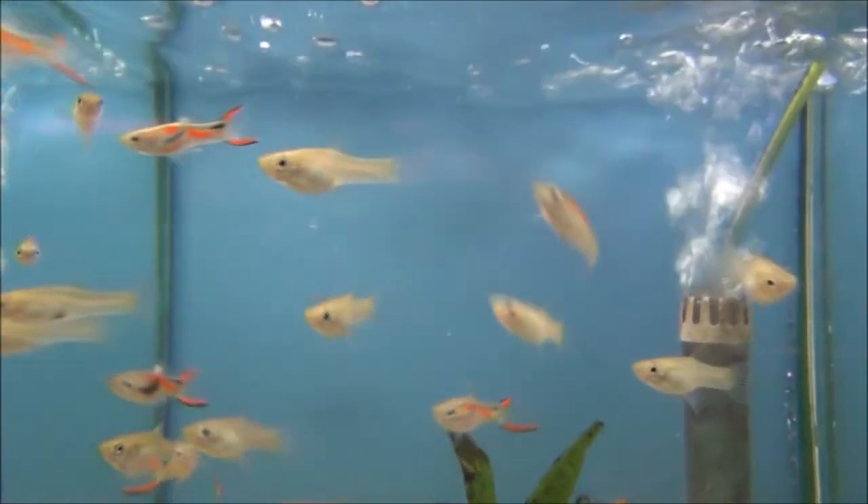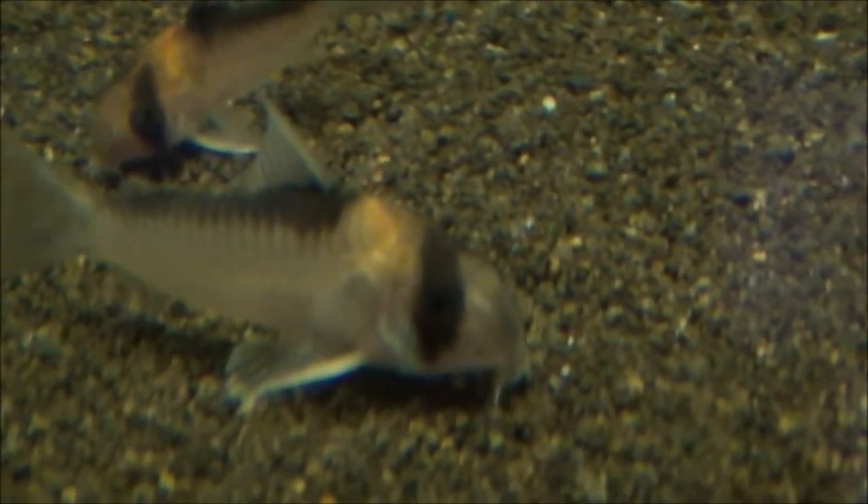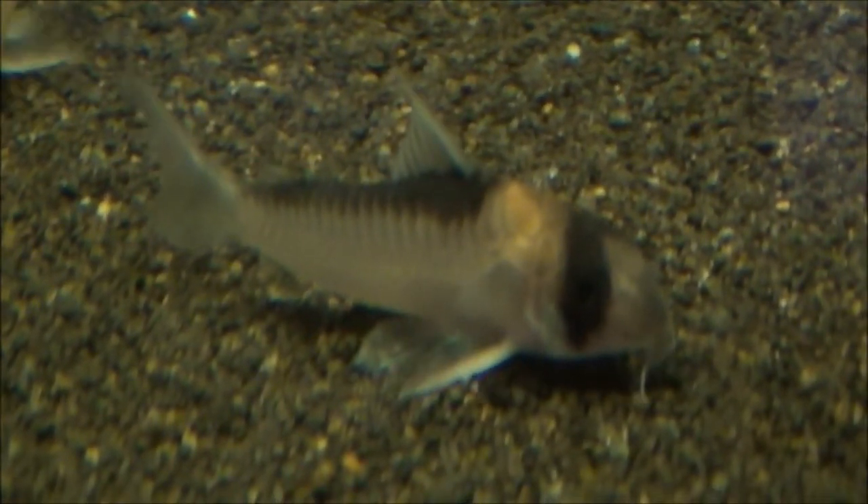These are ordinary Endler live bearers, £2.99 or 5 for £12. These are Corydoras adolfoi and they are £10.99 each or 3 for £30.